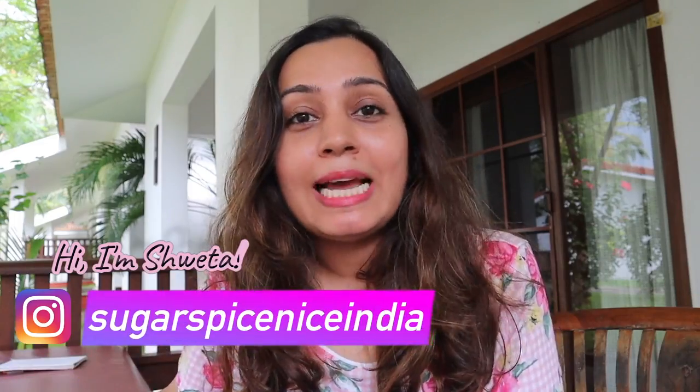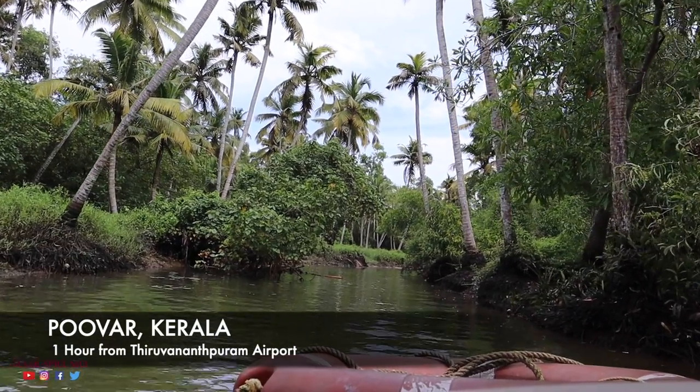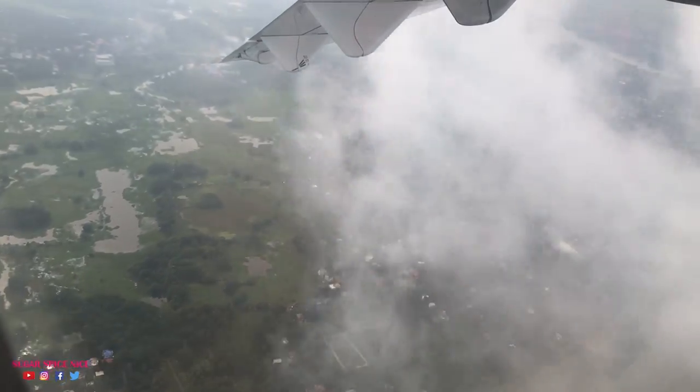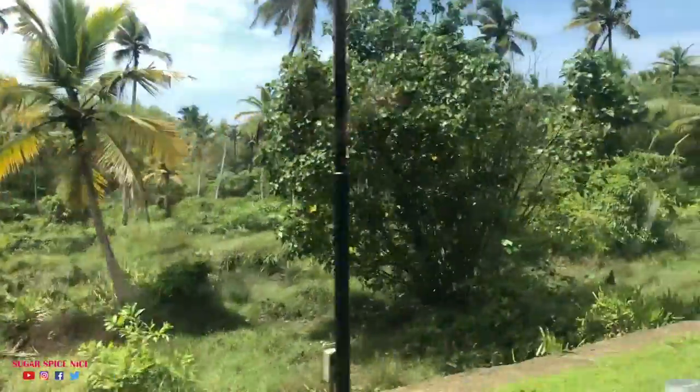Hi everyone and welcome to Sugar Spice Nice. My name is Shweta and in this video I'm exploring Poovar in Kerala. Just about an hour from Thiruvananthapuram Airport, Poovar is one of the most scenic places in Kerala.